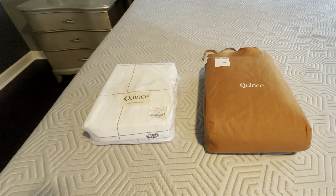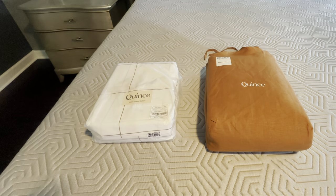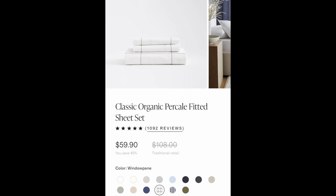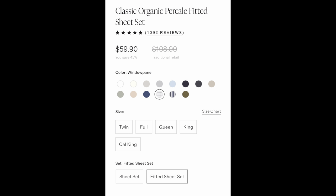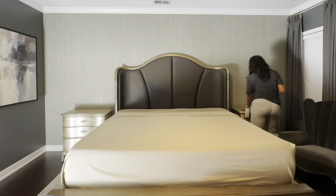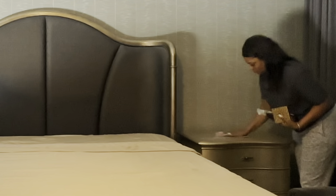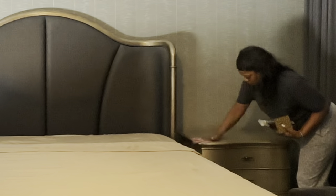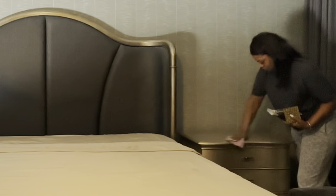The items arrived. I had selected a sheet set as well as the duvet cover set, but I realized I selected a fitted sheet set only. You do have the option to choose the fitted sheet set or a complete set. Since I don't have a complete set, I'm going to use some sheets I already had — I love this brand and I'll link them in the description.